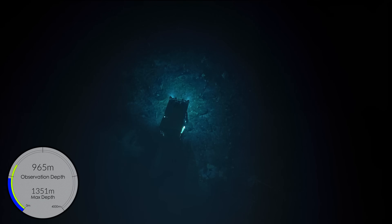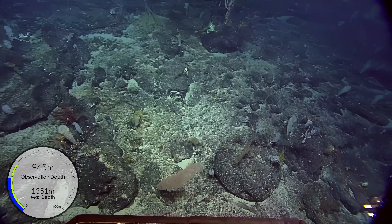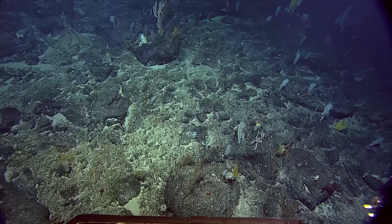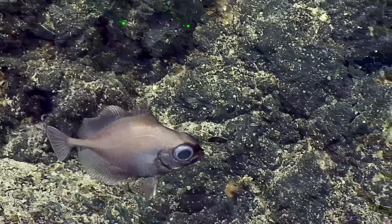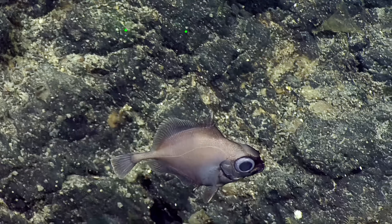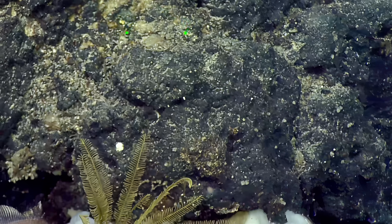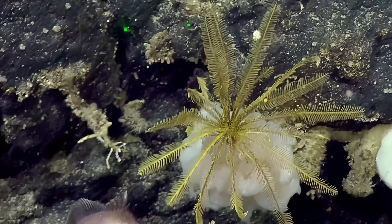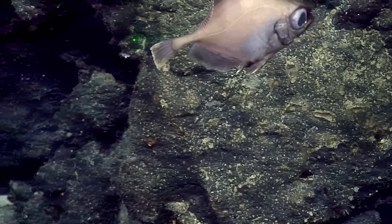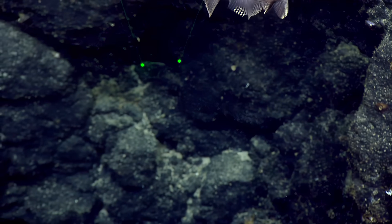Oh, fish on the right side — fish right. It's about to go out of frame. Yeah, I see it. Might be another Oreo. We call them Oreos because their family name starts with Oreo — the family is Oreosomatidae, but no one wants to say that; it's too many letters. And Oreos are delicious, but these are not delicious — they're very cute.